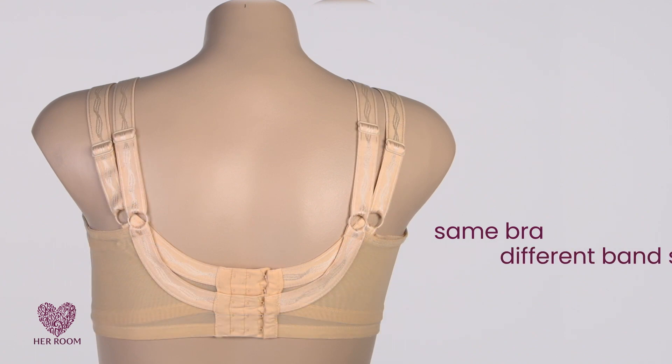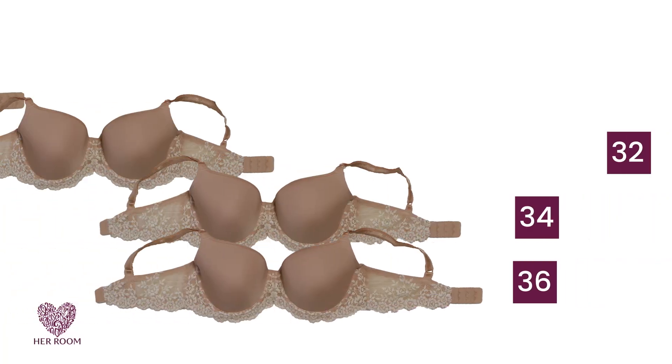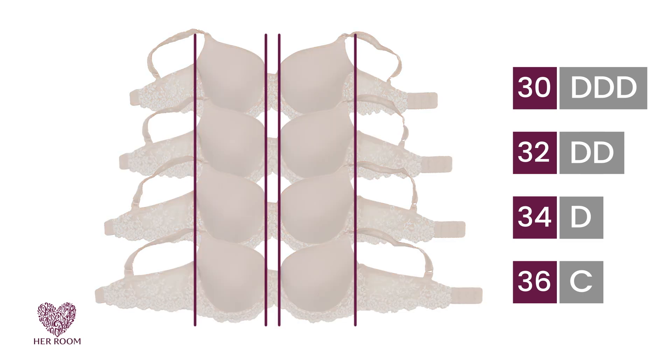This mannequin has on the same bra but in two different band sizes. See how the strap placement moves out towards the shoulders? But remember, when you go down a band size, you need to go up a cup size just to maintain your same cup volume.